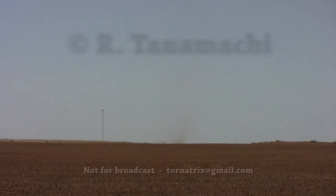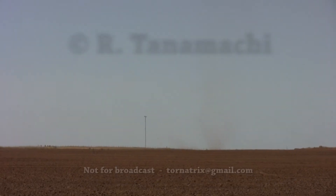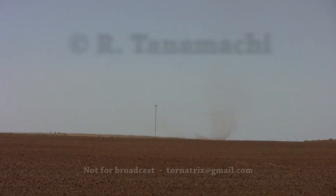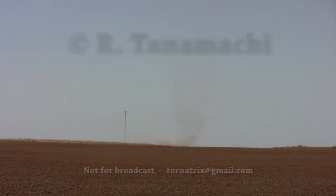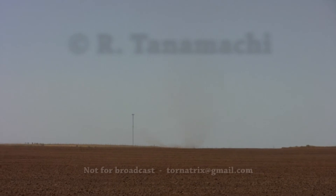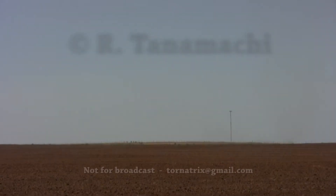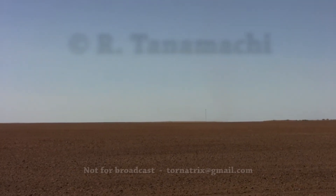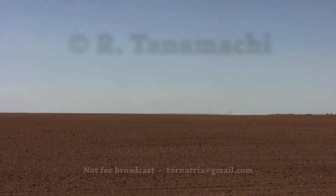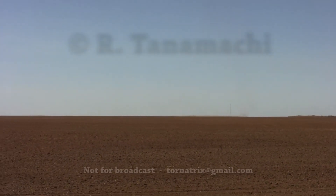That looks pretty good. That is pretty good. Come on, baby, come to Papa. I just don't know if I'm getting it — oh, I'm getting it. I can see it on my view. I got it, yeah. That is a nice one. Pretty good one. I just want to run to it. Keep going, keep going. It's falling apart. It's still there, but... stay alive no matter what, stay alive, I'll find you. It's still there. Oh, nice.